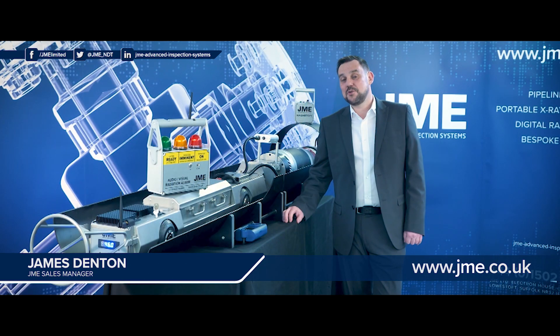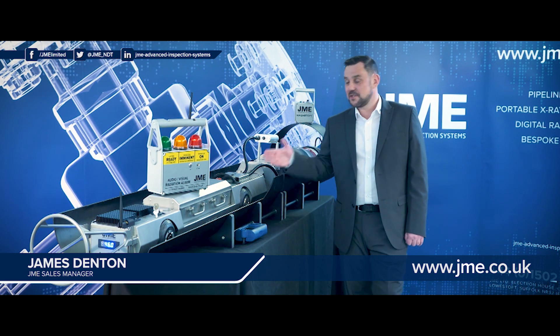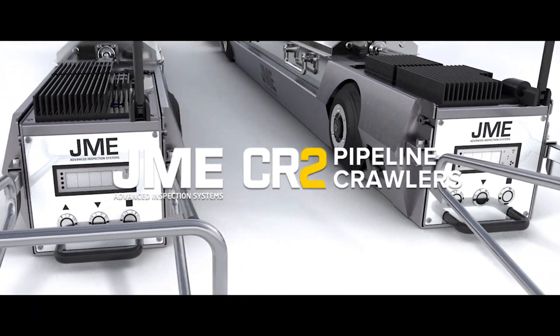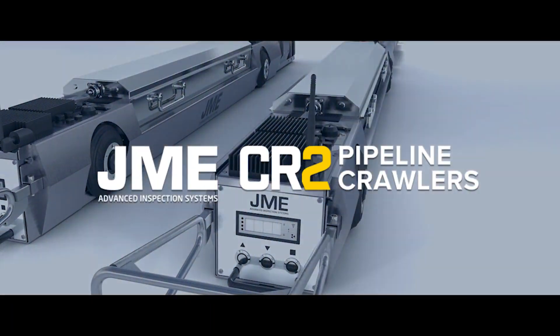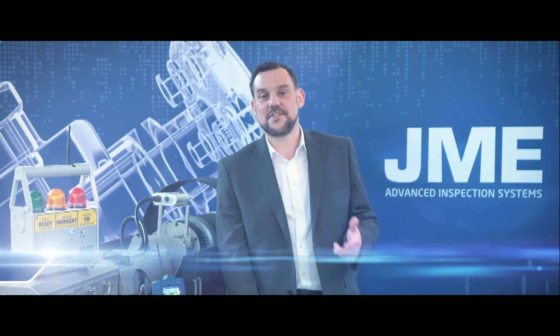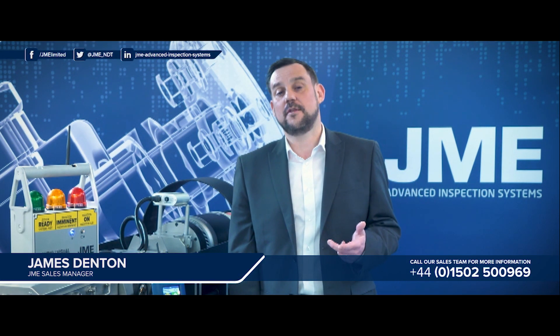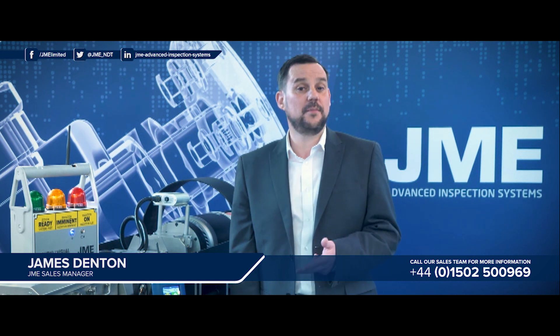I'm going to take you on a short tour of JME's new range of CR2s. JME's CR2 range of pipeline crawler systems offer many advantages over both previous generation and also over competitive products.